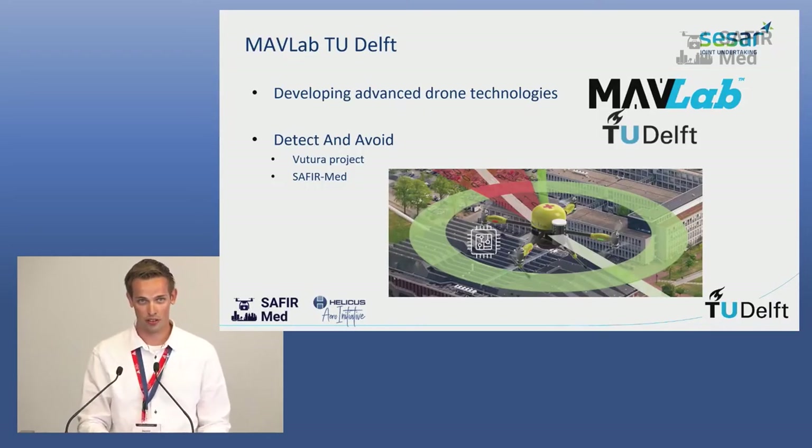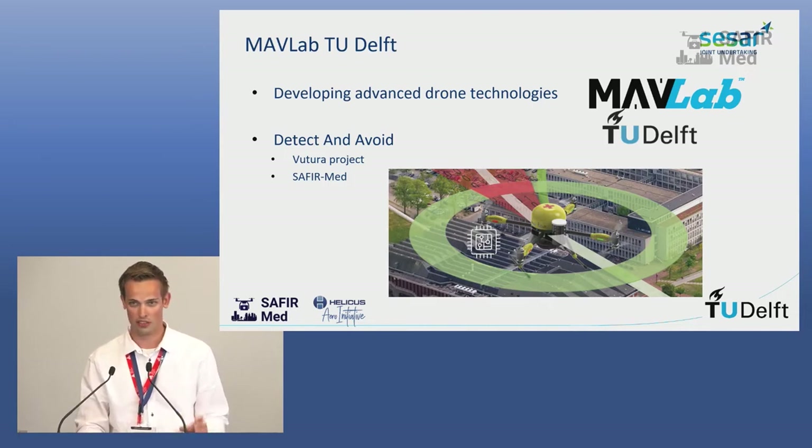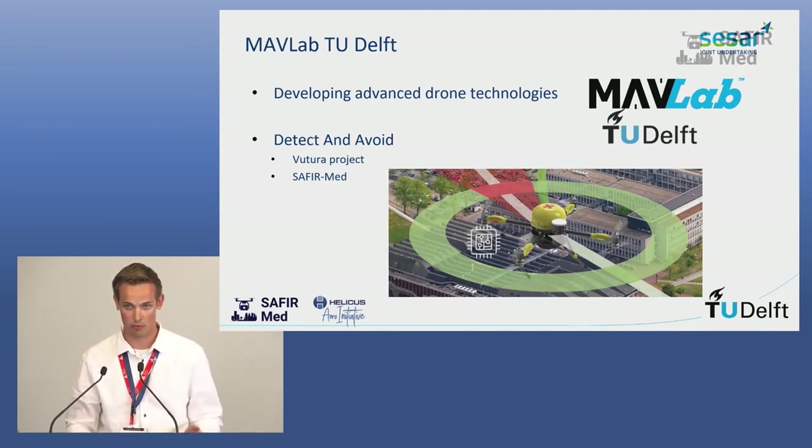What is the MAVLab of TU Delft? The MAVLab is the Micro Air Vehicle Lab, basically a laboratory focused on drones. We have already done research for 20 years on drones — we really started when drones became commercial, or even before. So we have a lot of experience with drones, and we may be one of the partners with the most experience operating, designing new drones, and looking at the future to see what we can still invent.